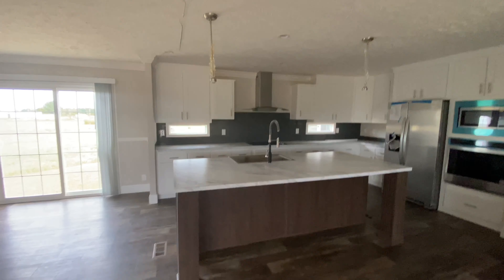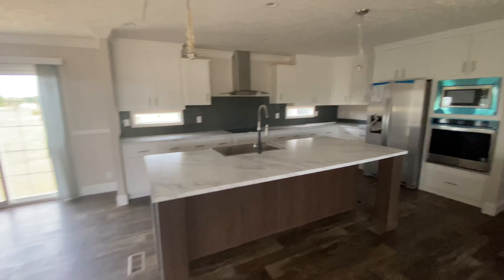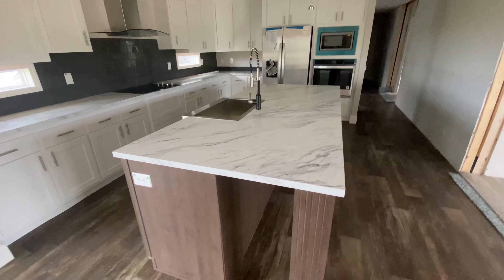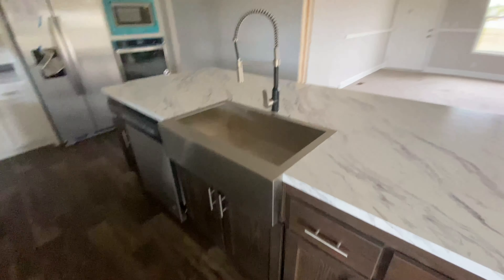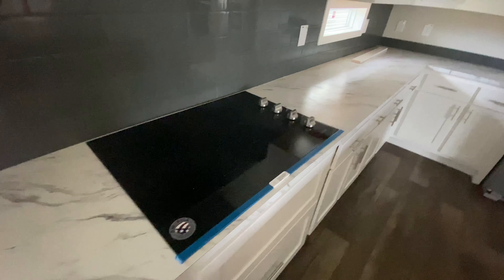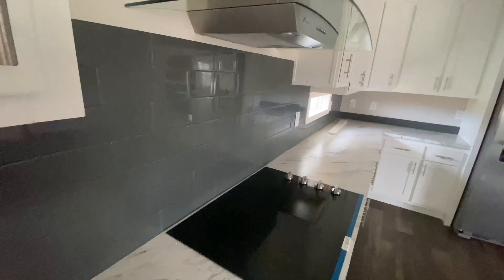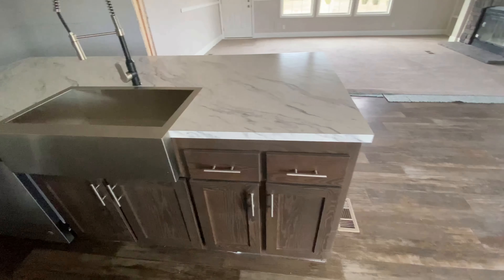As soon as you walk in, 'Wide Open Spaces' just starts playing in my head. We have this beautiful grand living room — I could really see this decorated for Christmas. You have this beautiful hearth, a place to put your TV, shelving on the sides, and I love the chair rail that goes around the whole entire room.